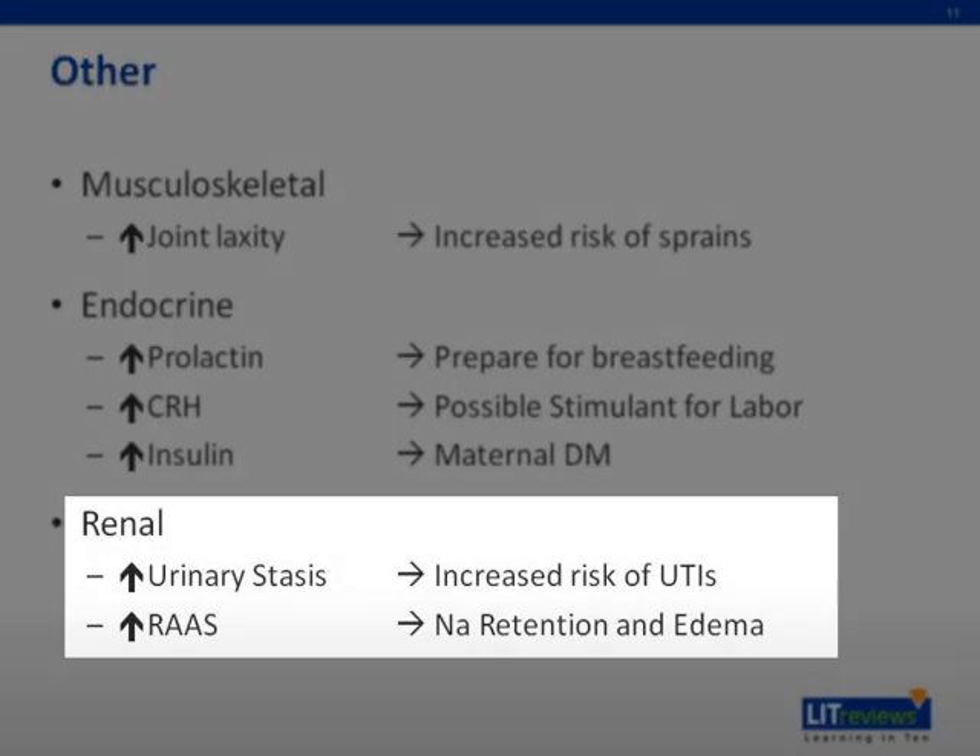Renal changes include increased urinary stasis, due to smooth muscle relaxation of the renal pelvis, ureters, and bladder, with an increase in bladder capacity and residual urine volume. This urinary stasis leads to an increased risk for UTIs. There is also increased activation of the renin-angiotensin system, which leads to increased sodium retention and edema.